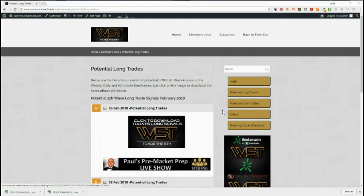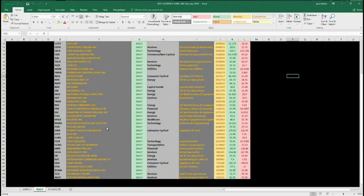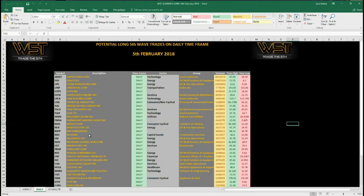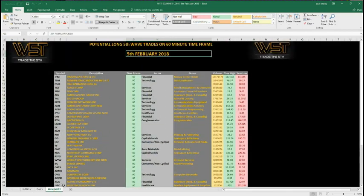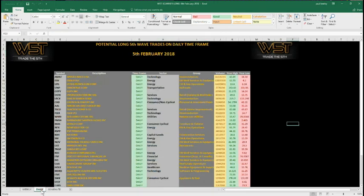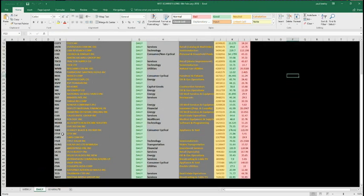Let's have a look at the spreadsheet for Monday the 5th. As you can imagine, after last week there are lots of potential longs setting up, especially on the 60-minute and on the daily time frame — lots of longs setting up there. I've just chosen one as an example here: I've chosen ETSY.